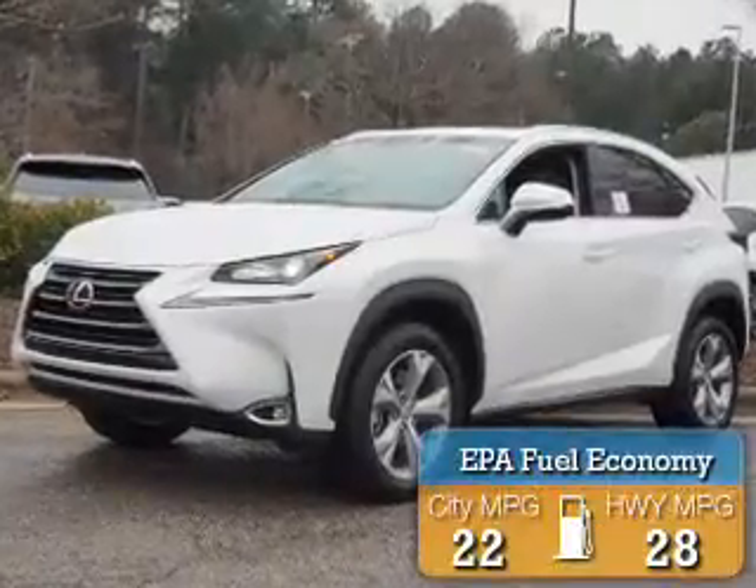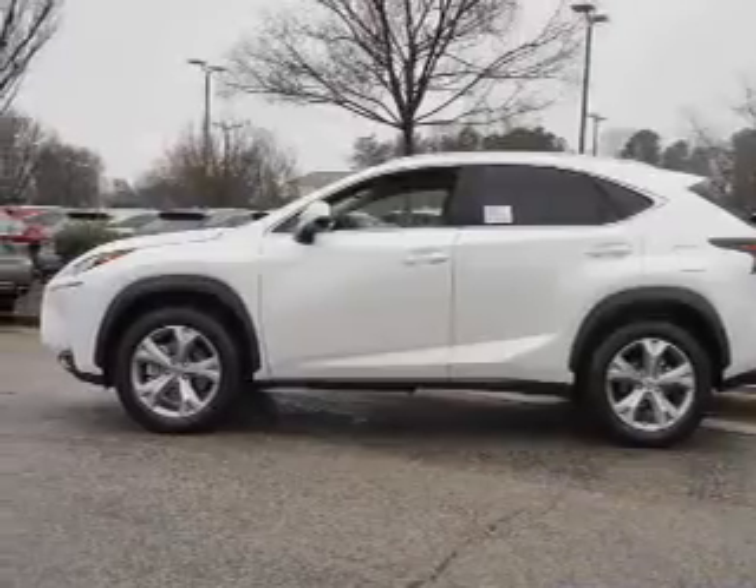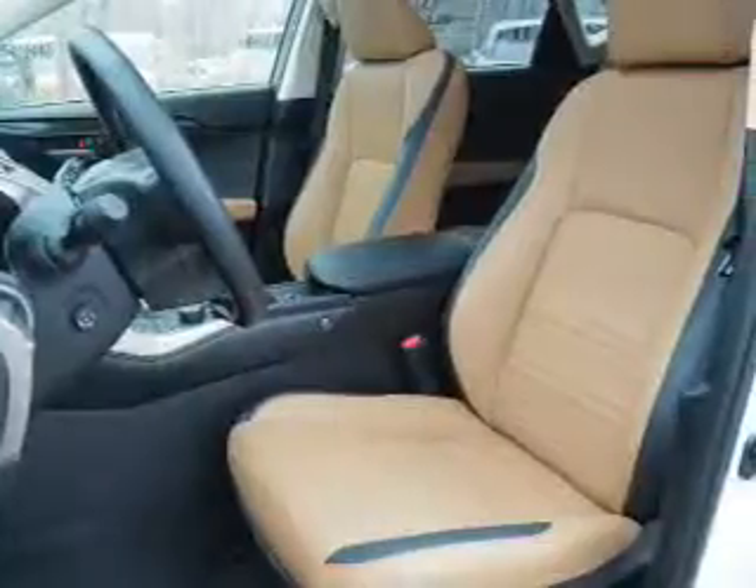Great fuel efficiency saves you money by requiring fewer trips to the gas station. The features include auto-dimming mirrors, a spoiler, an alarm system, roof rails, and keyless entry.